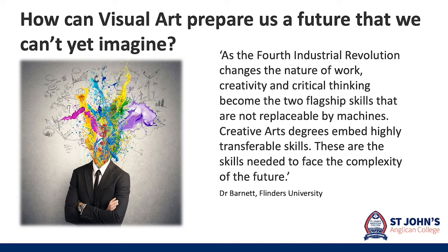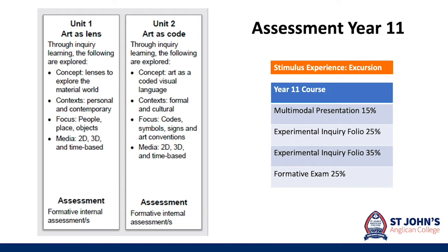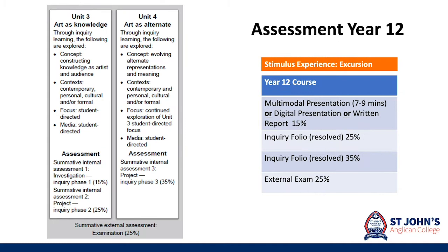Senior art is a two year course covering two units in Year 11 and then two units in Year 12. In Year 11 you have an excursion and your assessment would include four formative tasks for the year: a small 15% presentation on your experiments and two practical folios, then an exam at the end of the year. Your Year 12 summative assessment layout is the same, with a stimulus experience excursion on which you will base your 15% experimental reflection, then two practical folios followed by the external exam.